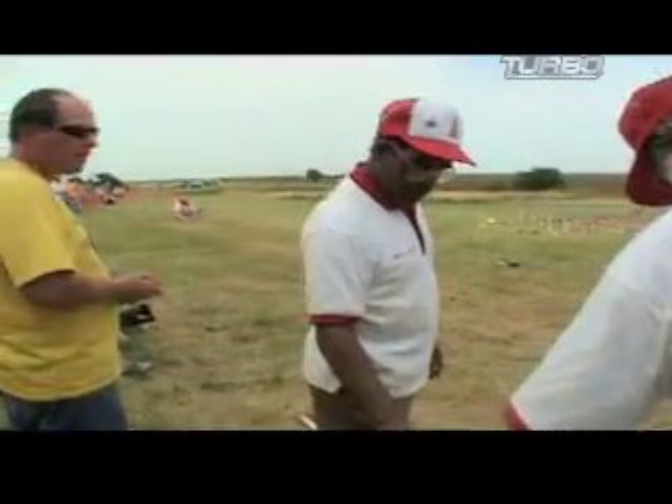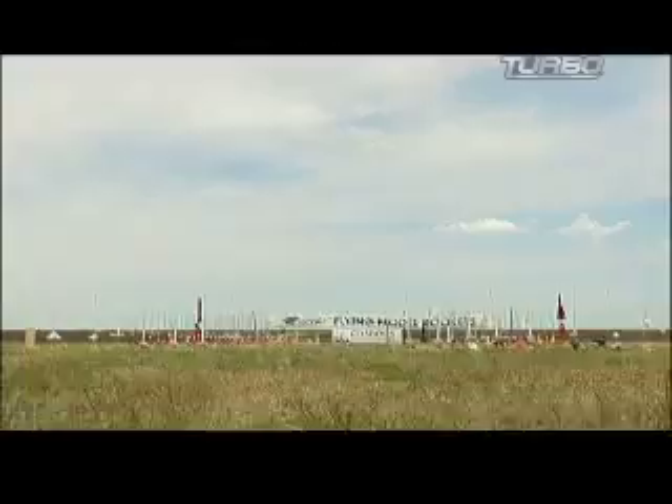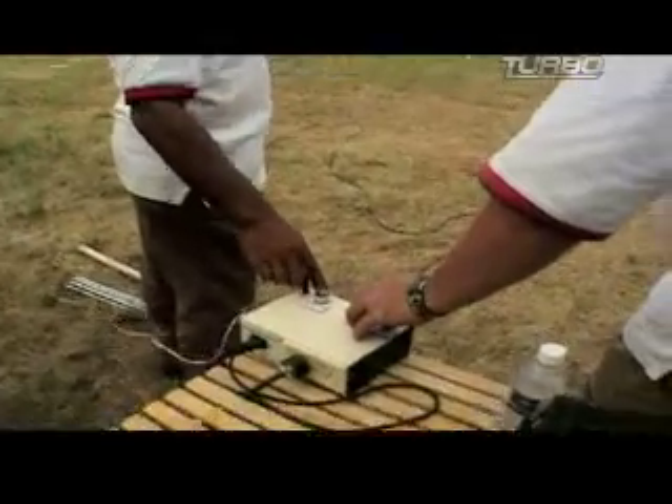I'm going to get a 10 count on this. 10, 9, 8, 7, 6, 5, 4, 3, 2... smoke. But no launch follows.